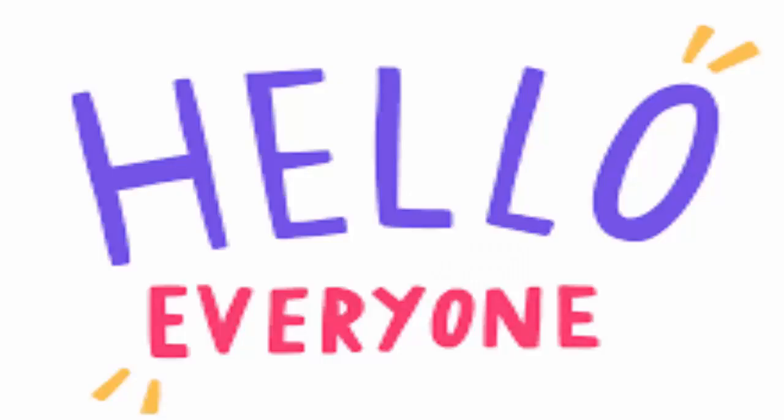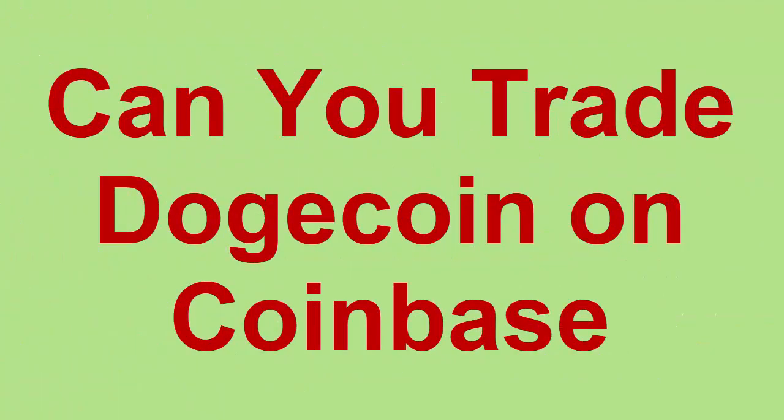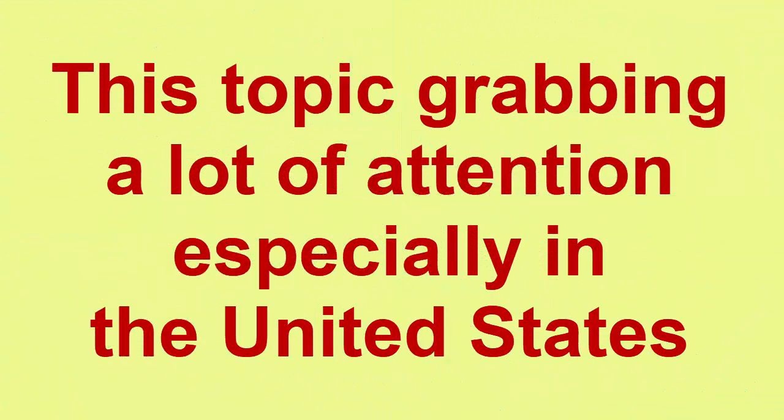Hello everyone, welcome to this new video. Today I'm going to discuss: can you trade Dogecoin on Coinbase? So let's find out the answer to this question. This topic is grabbing a lot of attention, especially in the United States, and people want to know more and more information on Dogecoin.